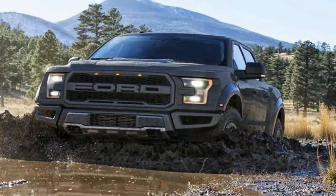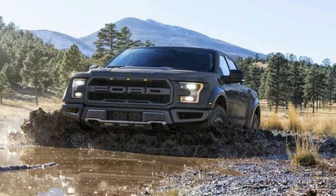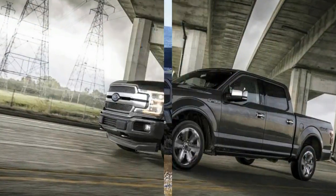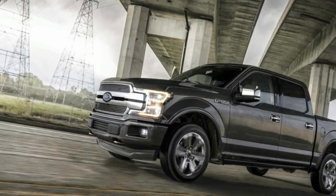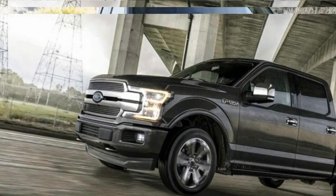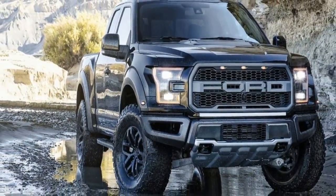The Raptor's comfy, laid-back interior is at odds with its macho visage. It's utilitarian in base form, but available features such as heated and cooled front seats, leather seating surfaces, and unique color choices can add a touch of luxury.